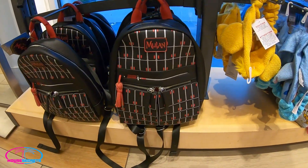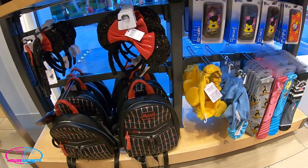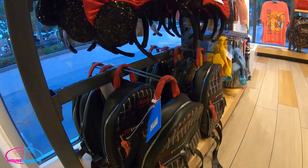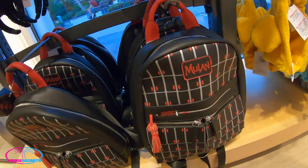I haven't seen that little Mulan bag before — wonder if that's new for the movie. I don't see a price on it... it is $84 for the Mulan bag. I like the design.